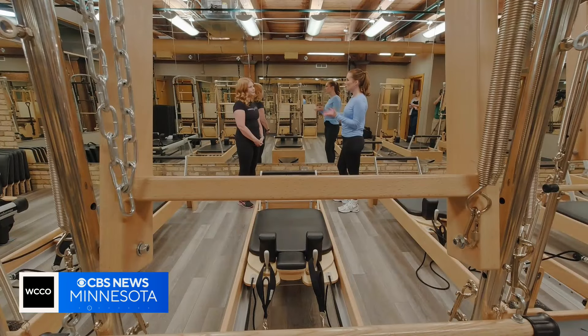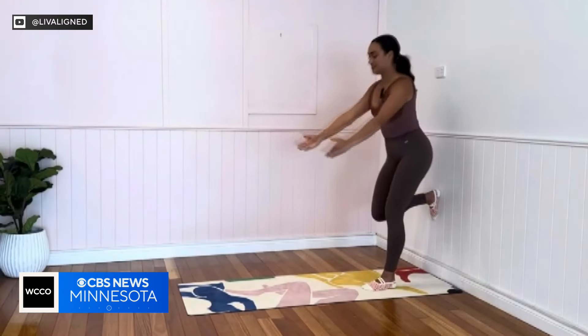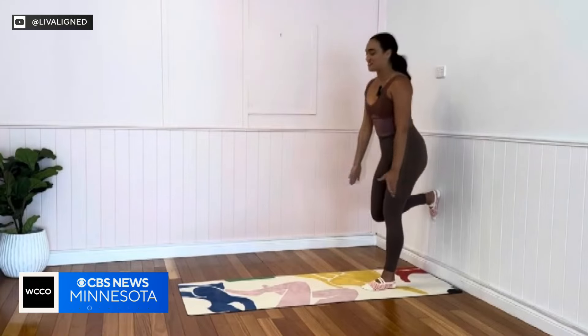Does wall Pilates actually work? It can. I think it depends on your instructor and what you're trying to get out of it. The wall does give you support and helps you with your balance and control. And with your hands or feet against the wall, it can also help create a core connection.